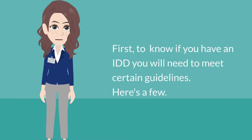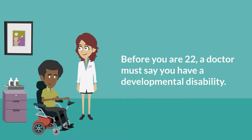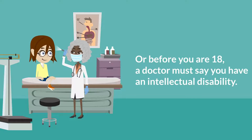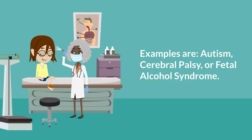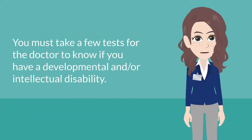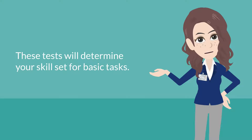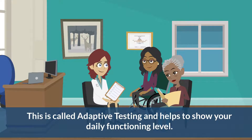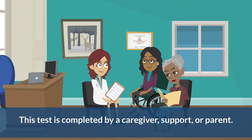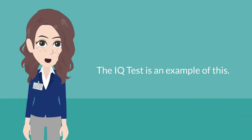Let's go over what an IDD diagnosis is. To know if you have an IDD, or intellectual or developmental disability, you will need to meet certain guidelines. Before age 22, a doctor must say you have a developmental disability, or before age 18, a doctor must say you have an intellectual disability. Some examples are autism and cerebral palsy. Note that fetal alcohol syndrome, ADHD, a learning disability, or OCD are not included. You must also take a few tests. Adaptive testing is completed by a caregiver, support, or parent, and determines your skill set for basic tasks to show your daily functioning level. There is also psychological testing, which shows how you are thinking and feeling and is usually done by writing, looking, and speaking — the IQ test is an example of this.